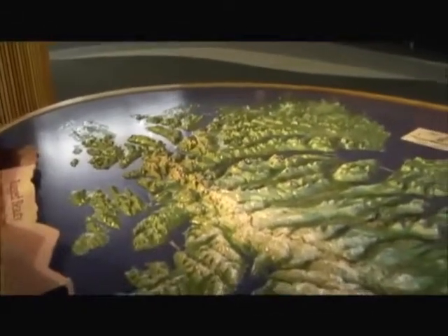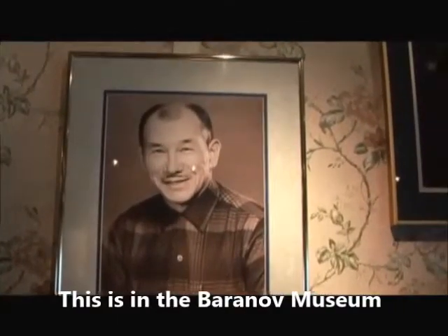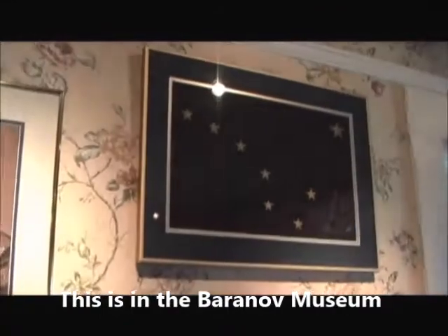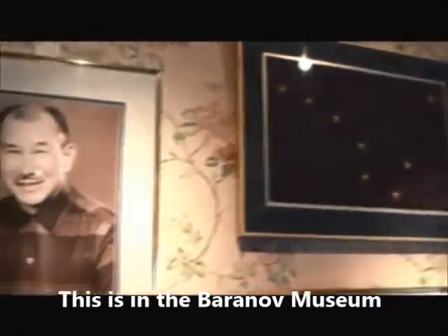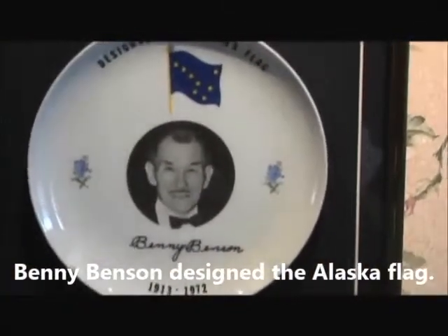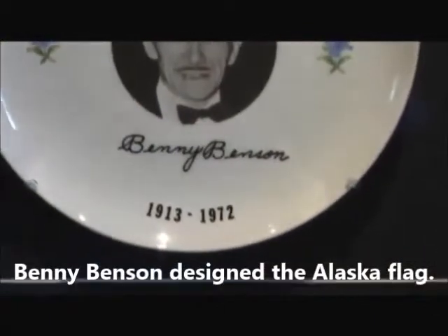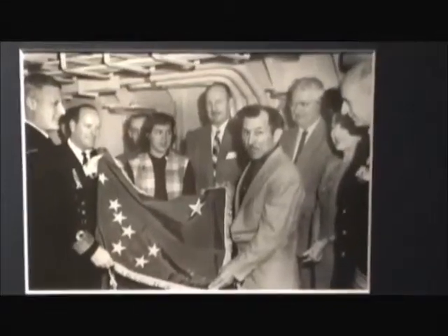Right now we're in the wildlife visitor center. We're basically anywhere on this island. There's a video of 'Welcome to Kodiak.' This is the man that designed the flag — his name was Benny Benson. He looks like my father.